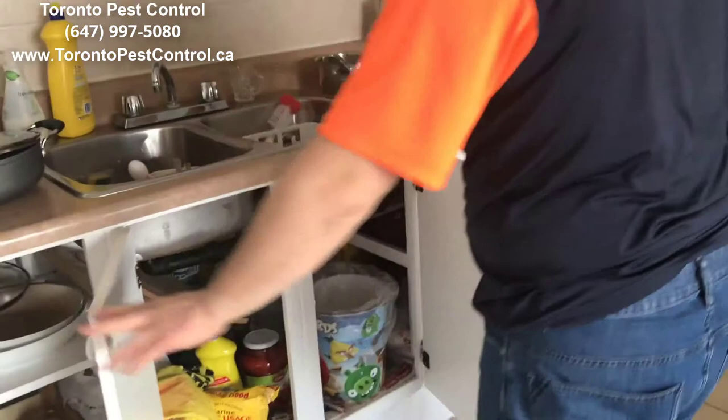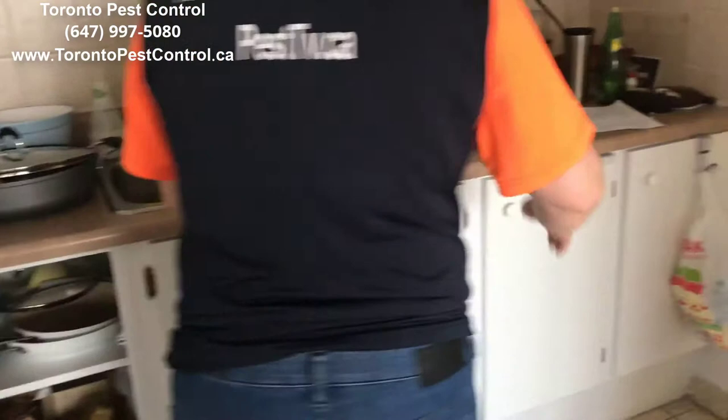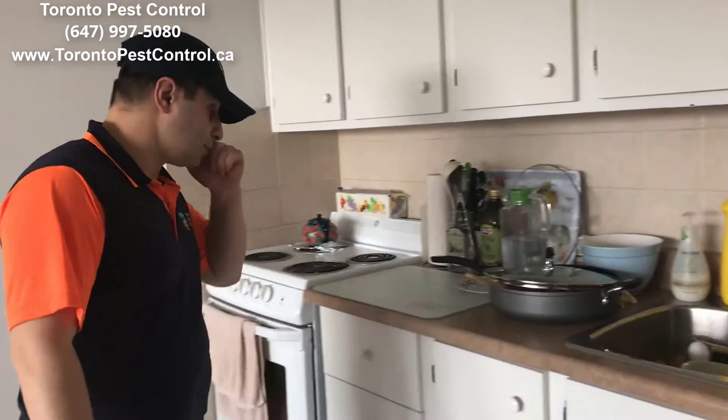The bottom part of the cupboards — you have to remove everything. If you have some foodstuff or kitchen utensils, you have to remove everything from here, and definitely remove all your stuff from the top of the kitchen countertop. It has to be clearly and purely clean.